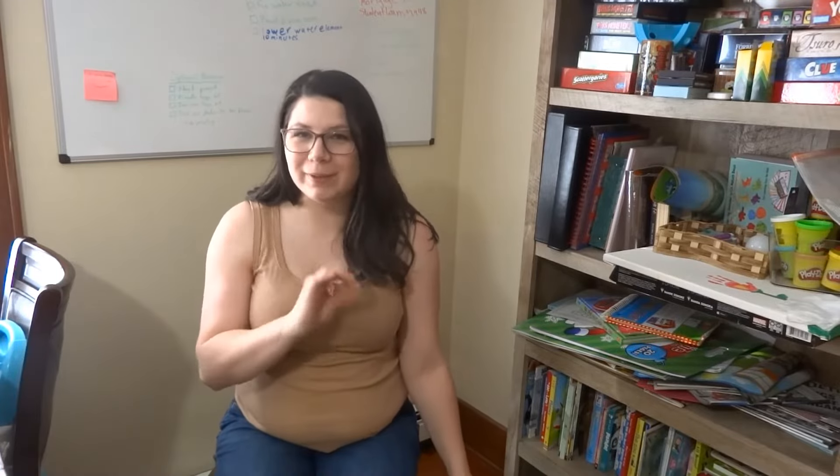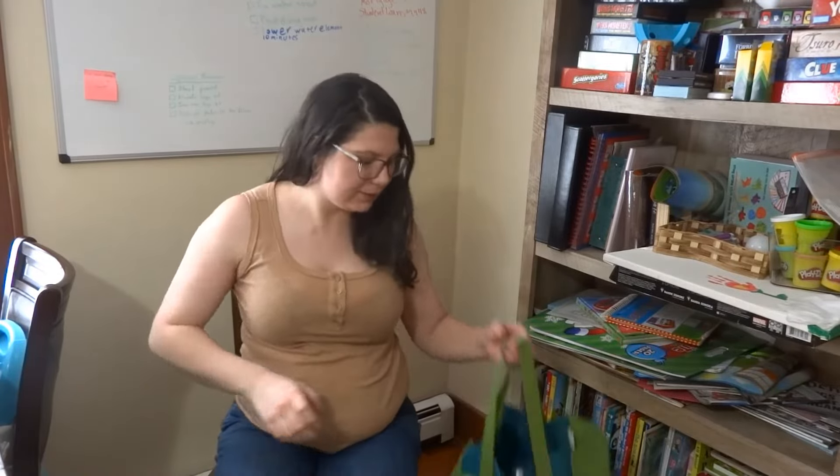Hey y'all, welcome back to my channel. If you are new here, my name is Rebecca and I am doing a Once Upon a Child haul. Apologies in advance if you hear my babies yelling in the background.